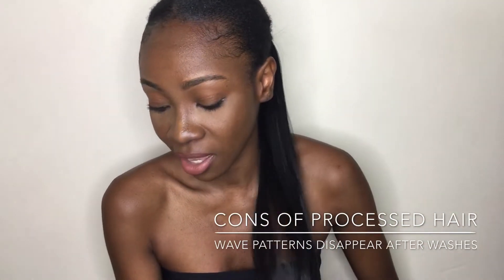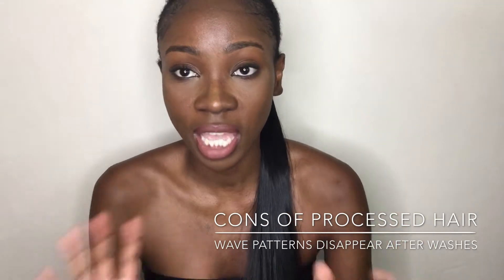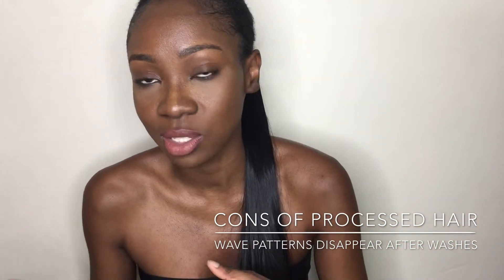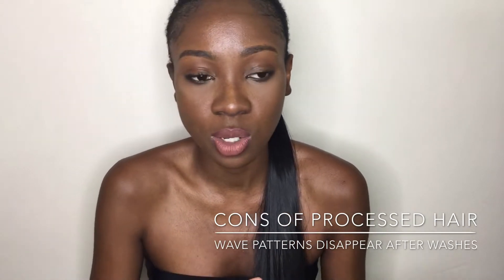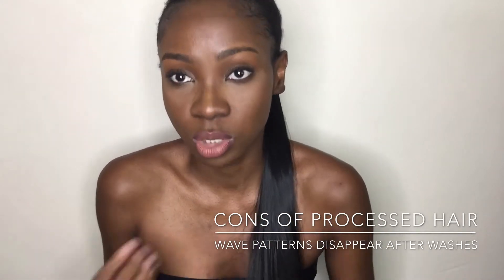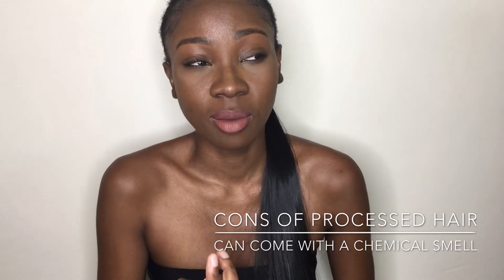The wave patterns disappear after you wash it. If you're buying wavy or curly hair, it's going to shift from curly to wavy then straight, because the natural texture of processed hair is probably straight. It's going to lose its curl or wave — it won't be as wavy or curly as when you first bought it, and even after straightening it, the wave will automatically go away.